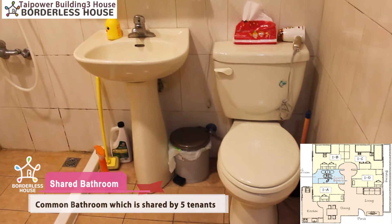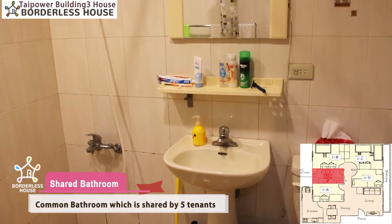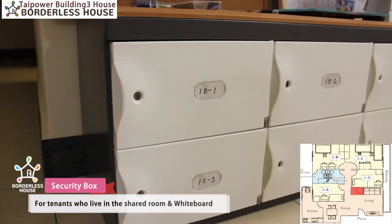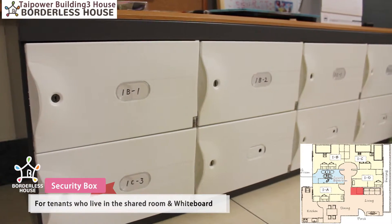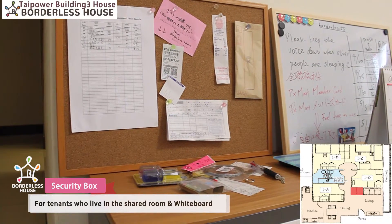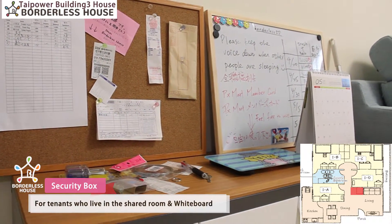This house has two bathrooms and this one is the public bathroom, which will be shared by five people. For tenants who live in shared rooms, we will offer you a security box to lock your own things such as your passports or money. We also offer a whiteboard and clock board where you can write some notes or put information on it.